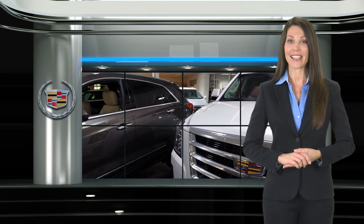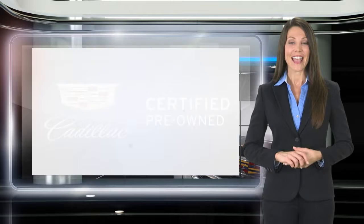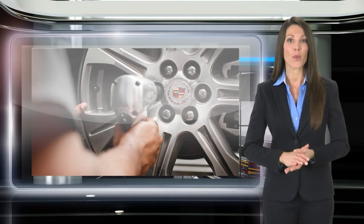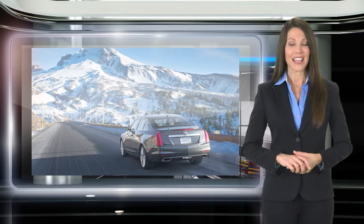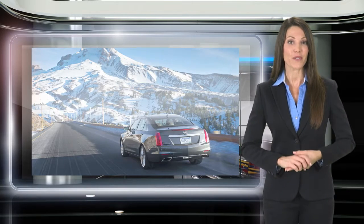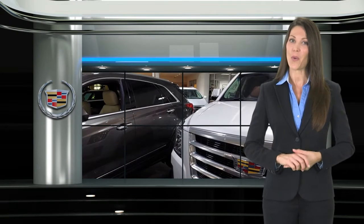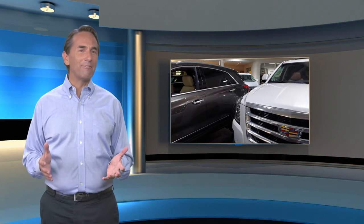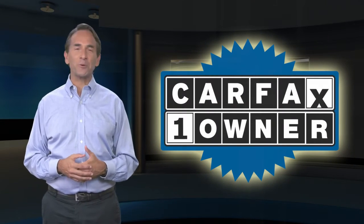A certified pre-owned Cadillac passes a 172-point vehicle inspection and a reconditioning process with stringent standards for mechanical condition and appearance. This means that when you see the certified pre-owned label on this Cadillac, you can be sure that it's a quality pre-owned vehicle. Feel confident in this Carfax-verified one-owner vehicle with a Carfax Vehicle History Report.